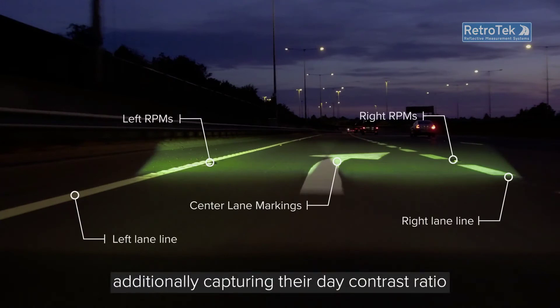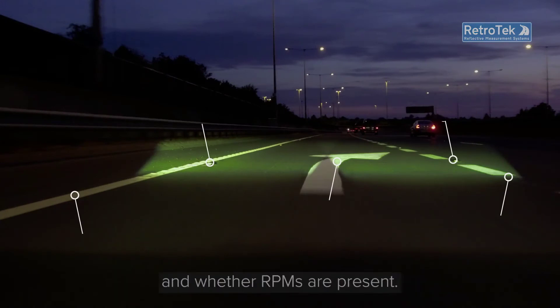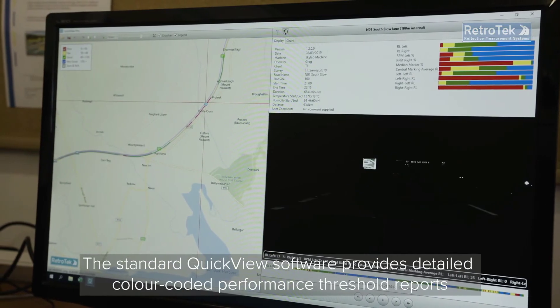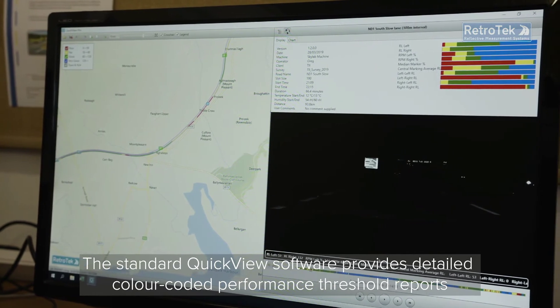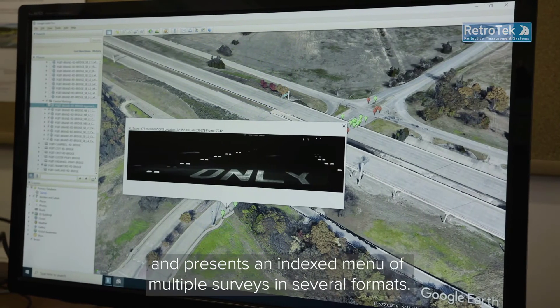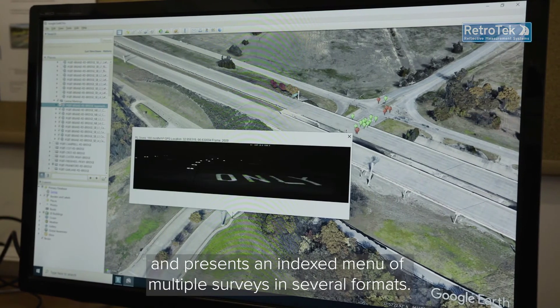Additionally, capturing their day contrast ratio and whether OPMs are present. The standard QuickView software provides detailed colour-coded performance threshold reports and presents an indexed menu of multiple surveys in several formats.